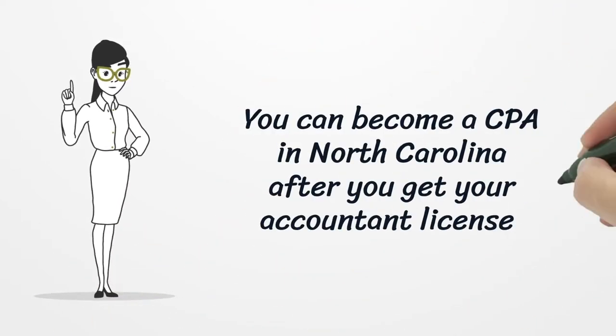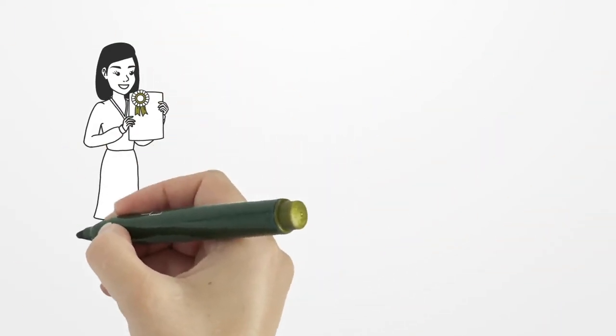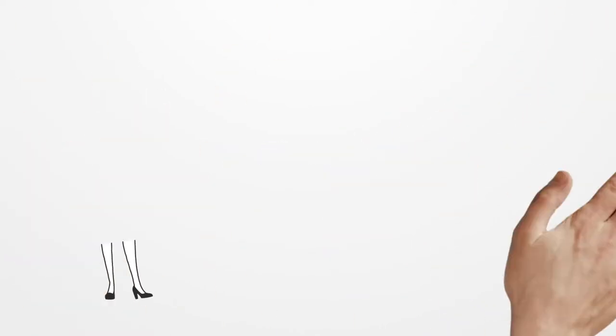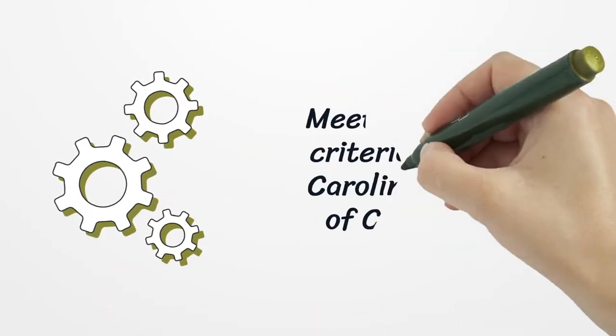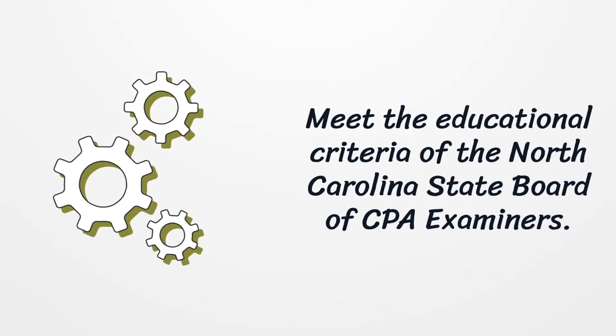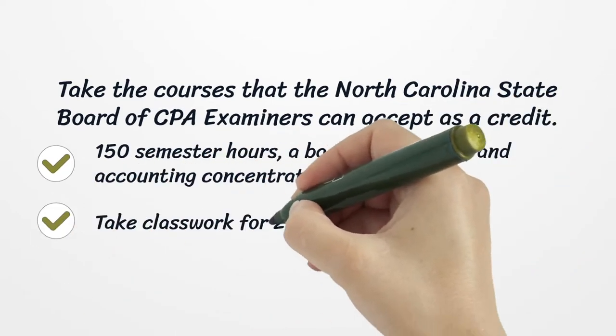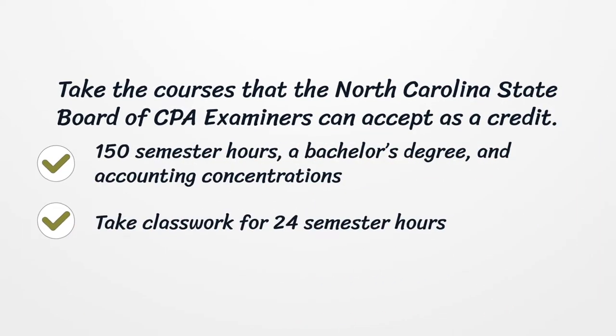You can become a CPA in North Carolina after you get your accountant license. Firstly, complete your education and meet the educational criteria of the North Carolina State Board of CPA Examiners. Take the courses that the North Carolina State Board of CPA Examiners can accept as credit: 150 semester hours and a bachelor's degree.